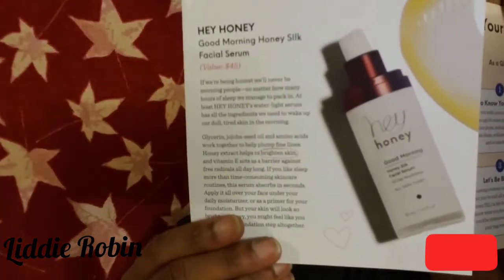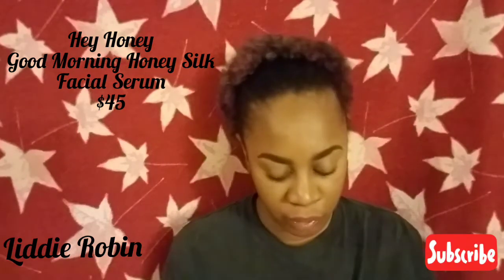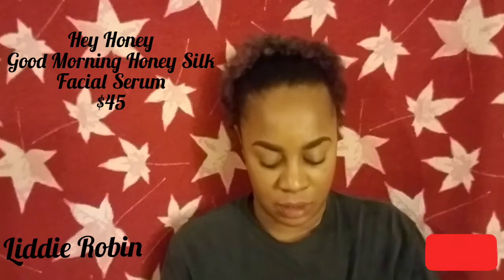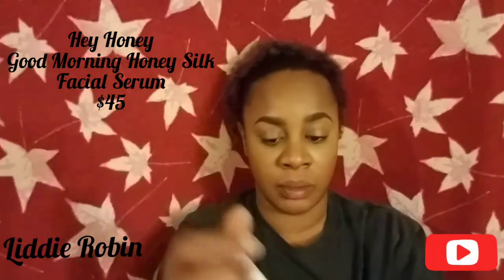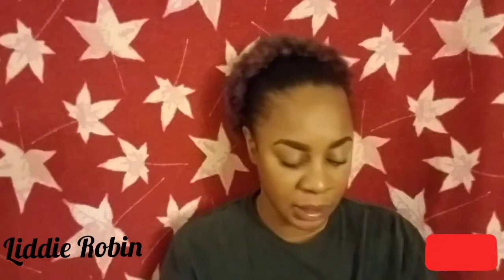The next product is the Hey Honey Good Morning Honey Silk Facial Serum, valued at $45. You get one fluid ounce of product. It comes with a pump so you just push down. It has for all skin types, all-day nurturing. I am excited for skincare — I love receiving skincare in any of my subscription boxes. So this product I will use, and again that is $45.